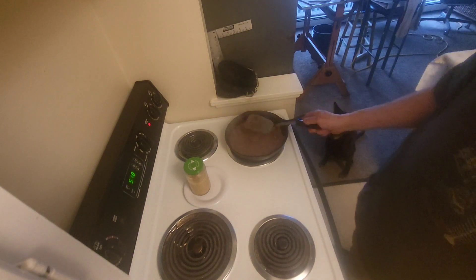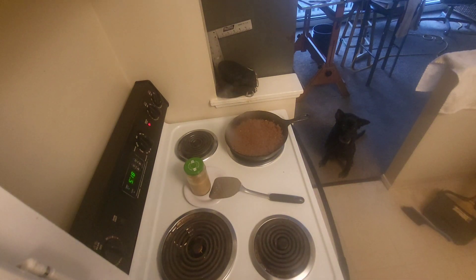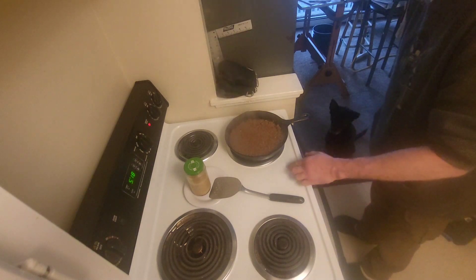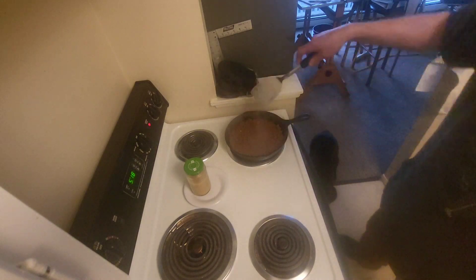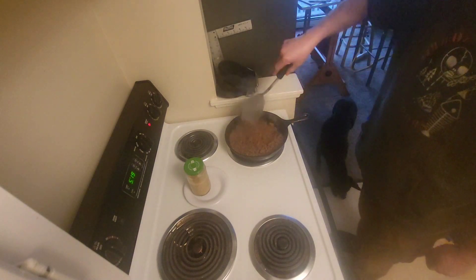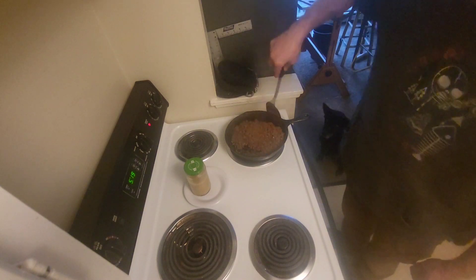Flatten it out. Nobody messes with it — very good, girl. You're gonna get some of this too. I actually want to burn it a little bit — I really do. I want to see how it browns, get some crunchies in there. It is starting to stick at the bottom here — good sign, I like that.